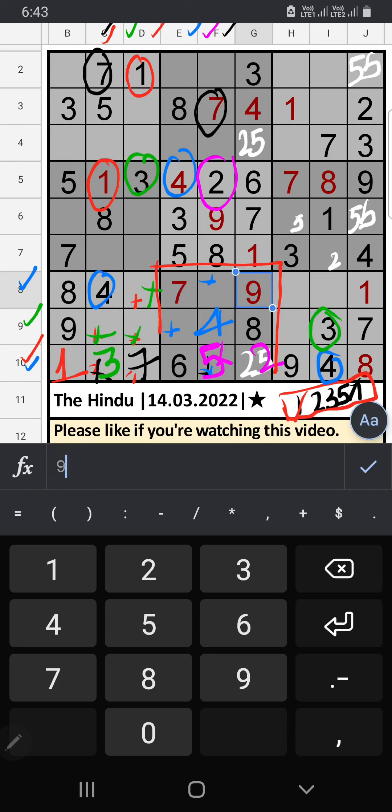8th row: only 2 numbers are remaining — 1 and 3. 8th row, we have 1, so 1 can't come in this cell. 1 is confirmed here, then 3 is here. Column G: only 1 number is remaining — 5. 5 is confirmed here.